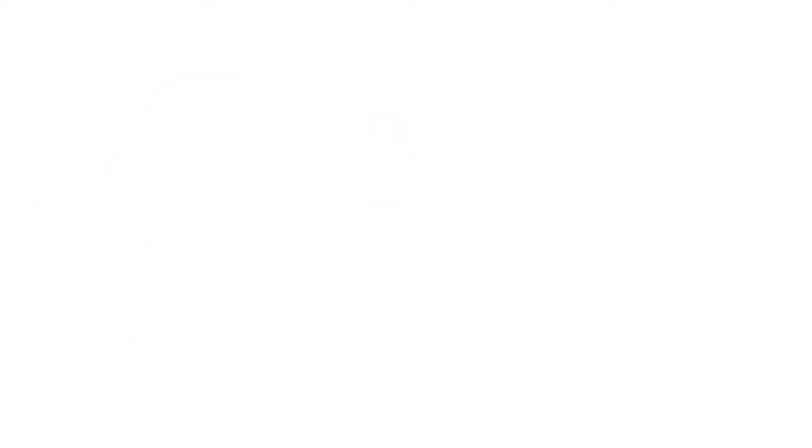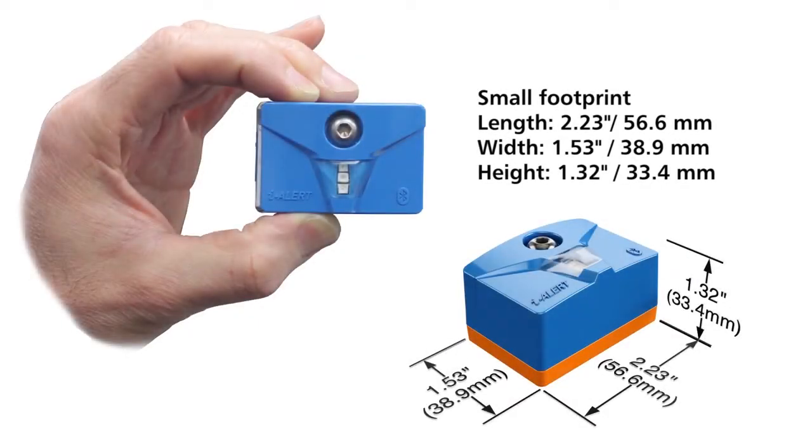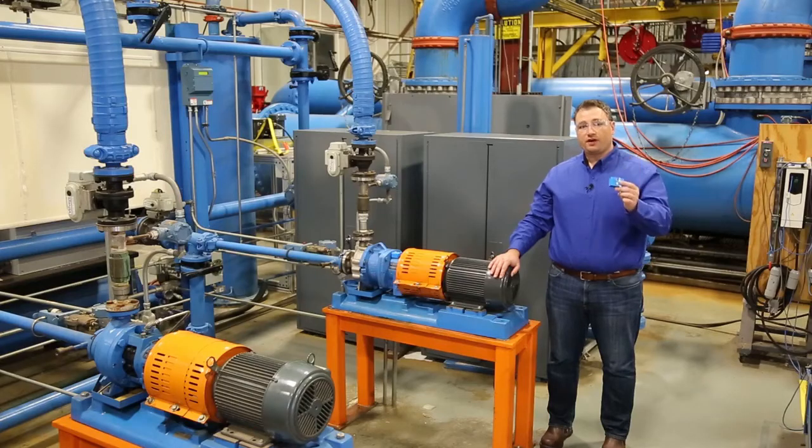Packed inside this tiny, very affordable sensor is everything you need to measure temperature, vibration in all three axes, and runtime hours. Out of the box, it takes readings every five minutes, records them every hour, and stores them for up to six months.